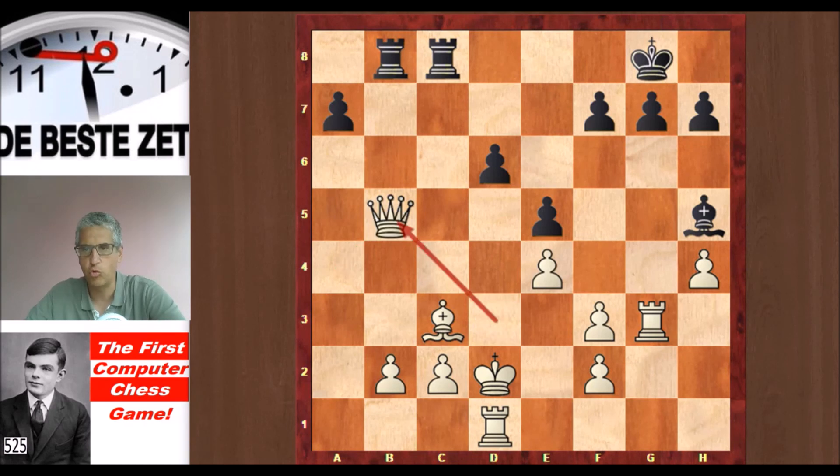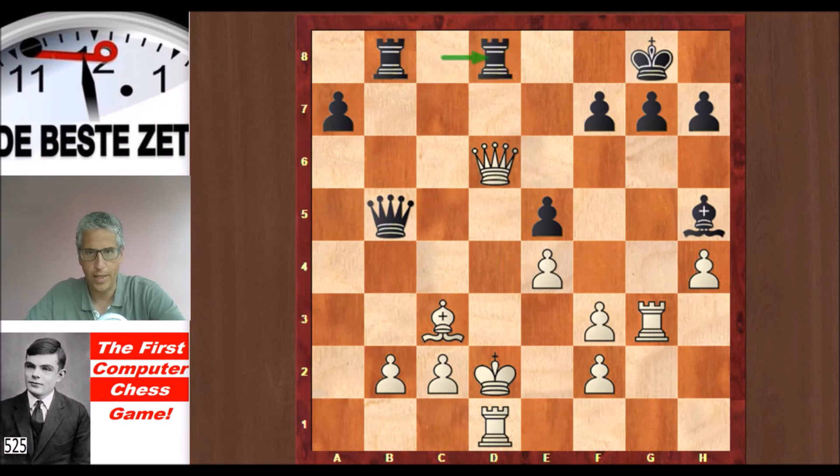After Qxb5, Rxb5, the game goes on. But very strange and very uncharacteristic having seen the play so far — Turochamp blunders, grabbing a pawn on d6. Do you see the refutation? There is a skewer: Rd8, and the queen cannot move because of the pin. Black is going to win the queen for a rook, and Alan Turing resigned the game here on behalf of Turochamp.